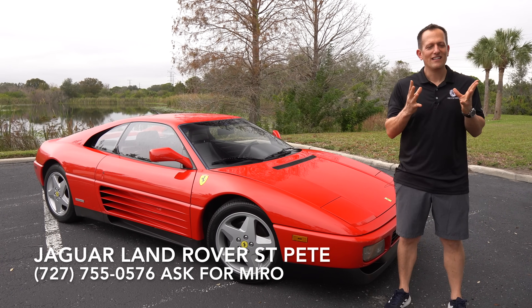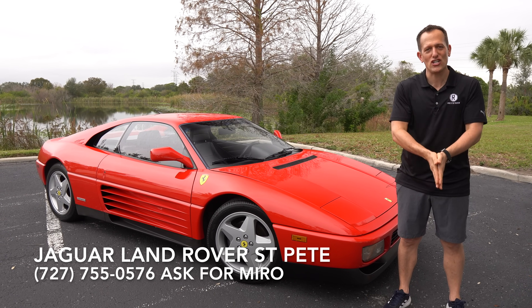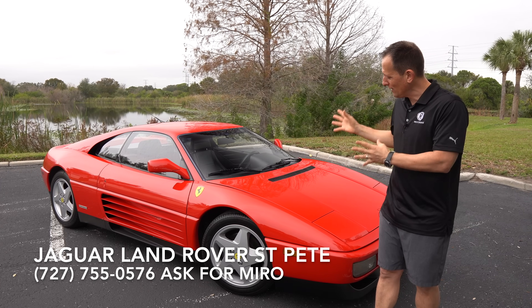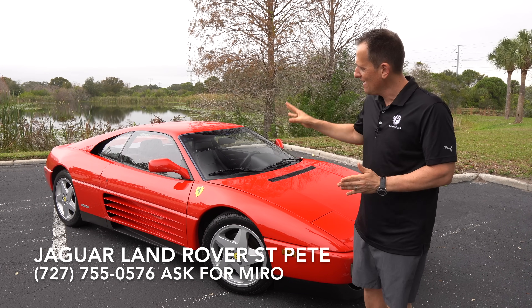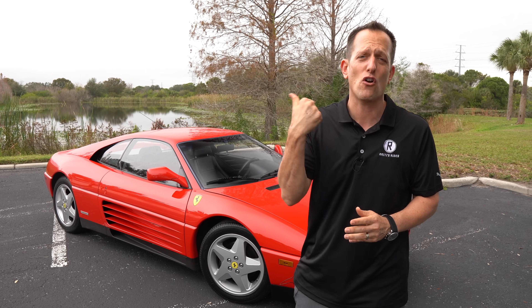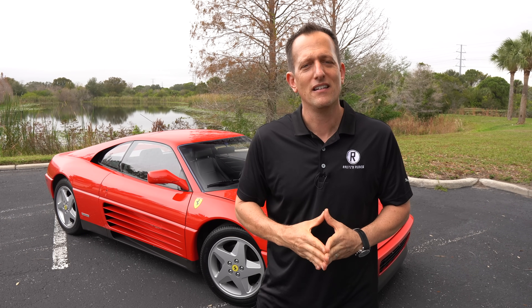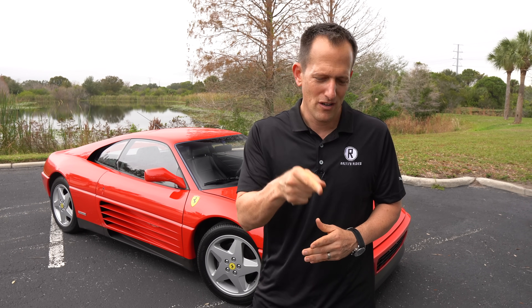It's been one of those days — if you would have told me as a kid I'd be driving a Ferrari 348, I would never have believed you. But these are the things I get to share with you because of all your awesome support. We need to thank Miro and the rest of the crew at Jaguar Land Rover St. Pete for allowing us access to this pristine 1992 Ferrari 348 TB. Let me know what you think — is this the most underrated Ferrari? And is this the best way to get into the Ferrari family given the price? Let me know down in the comment section. If you're new to the channel, hit that subscribe button. And give it up to Steven Flood for bringing the tidal wave of videography. Thank you, Steven, for all that you do. I'll see you on the next ride.